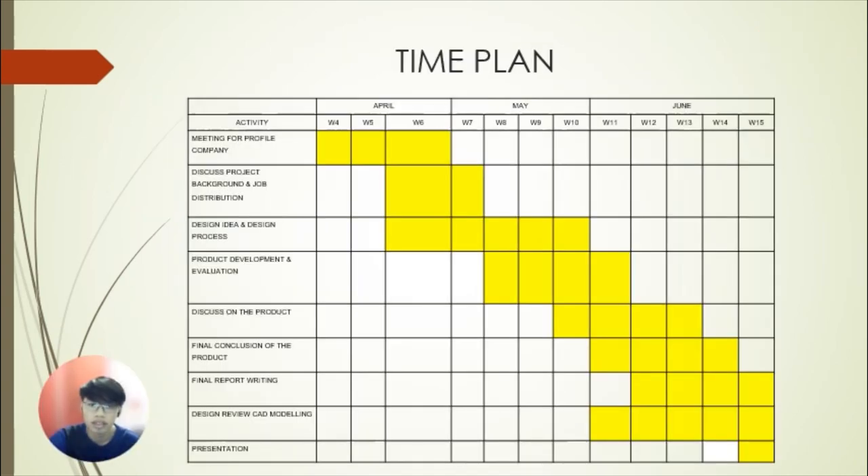As you can see, this is our time plan. For our company profile meeting, we need three weeks to complete it. For our discussion on project background and job distribution, we need two weeks. For design idea and design process, we need five weeks to complete it.